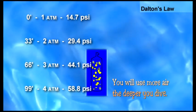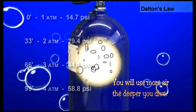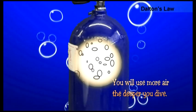You can see how this would directly impact a diver's air consumption. The compressed air that a diver breathes at depth will be used more quickly than at shallower depths.